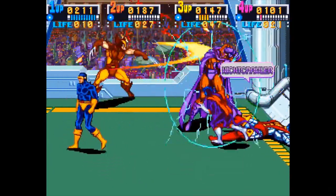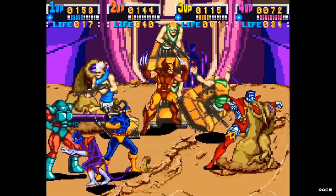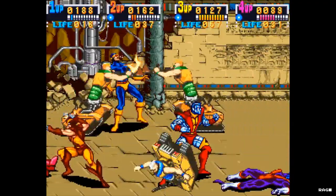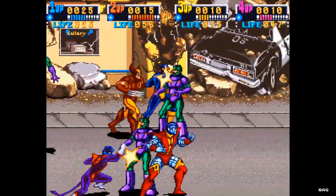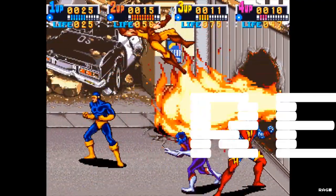X-Men truly defined the arcade experience. It was a shame the game was never ported to the SNES or the Genesis at the time, because it would have been big. The game is currently available on PlayStation Network and Xbox Live Arcade. If you like retro arcade games, you've already played this — this message isn't for you. If you haven't played this game, grab five other players and play it — it's pretty cool. Let me know what you think.